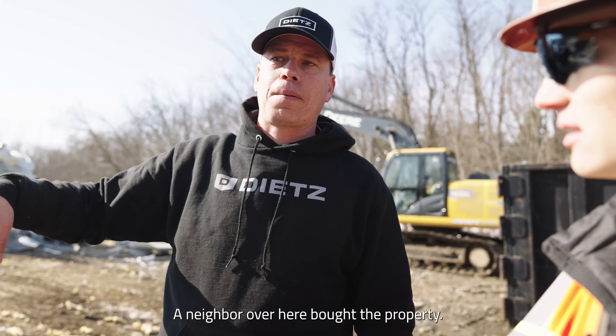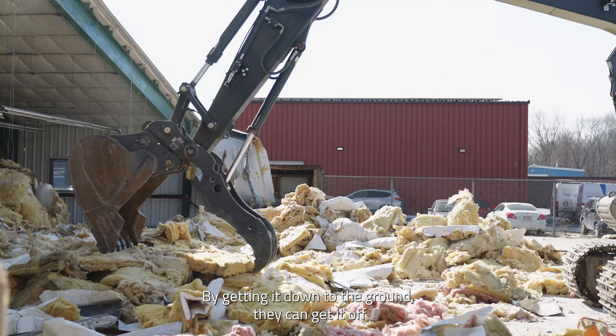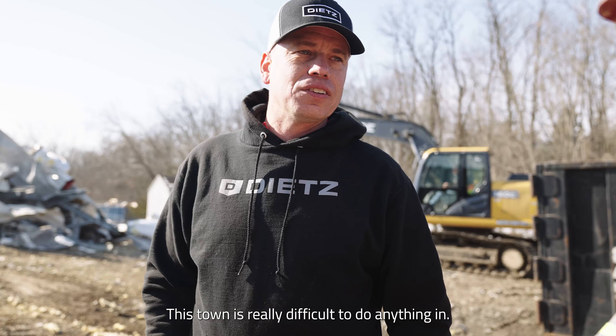The neighbor over here bought the property. By getting it down to the ground, they can get it off the tax — lower the taxes enough. For a couple of years while they get all their approvals. It's really difficult to do anything in.